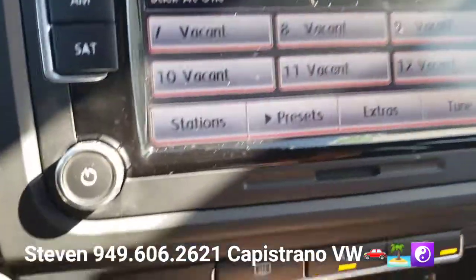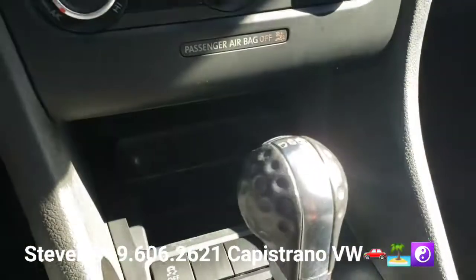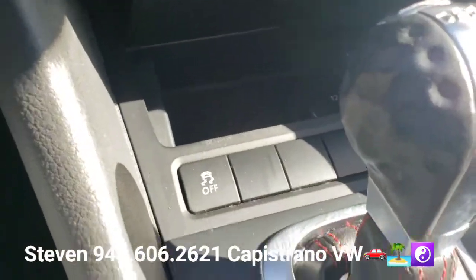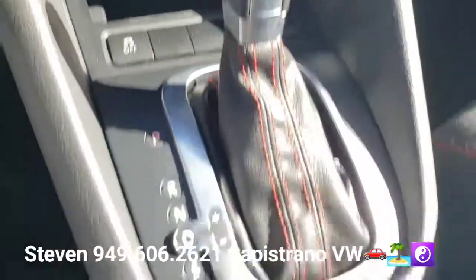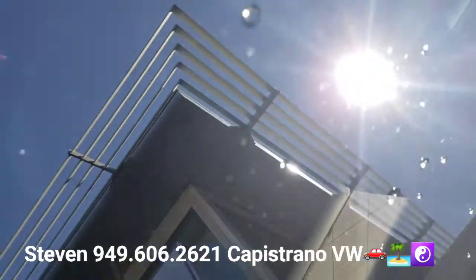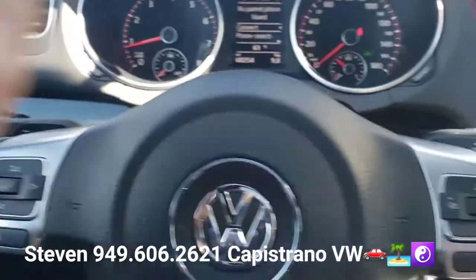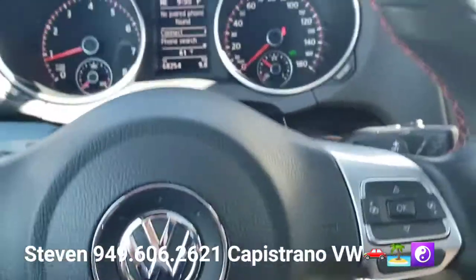It's got the touchscreen radio and the golf ball shift knob with the DSG logo and red stitching. You can see the sunroof right here — there's also a little spot for your sunglasses. And of course it has the paddle shifters, being the GTI and all. Super fun car.